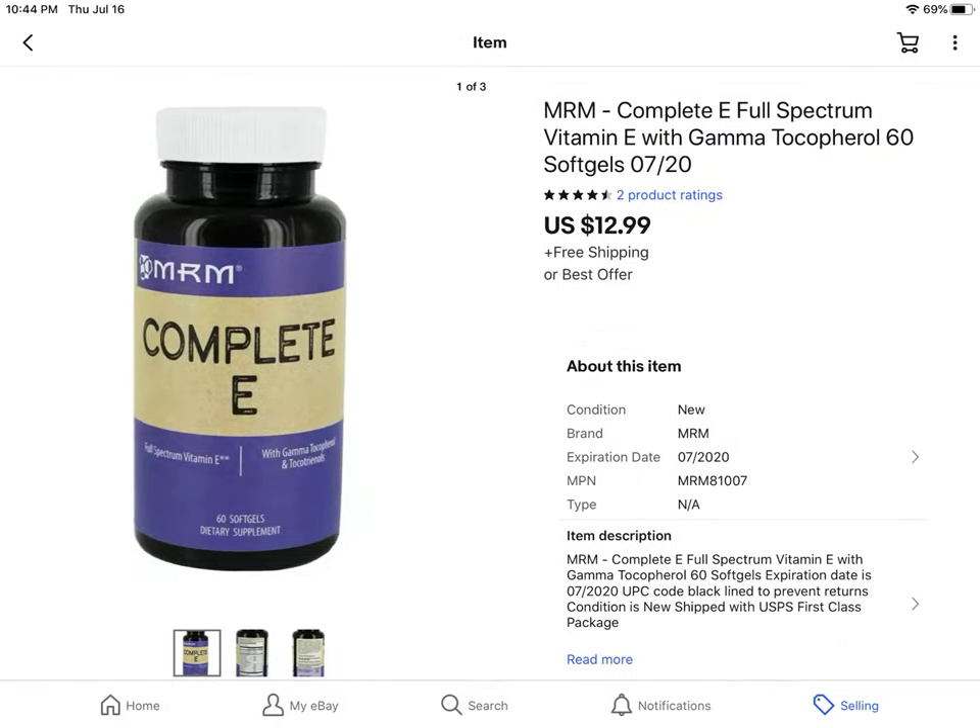Got this for free. It's MRM Vitamin C, about ready to expire — it expires this month. But somebody bought them for $12.99 plus free shipping.